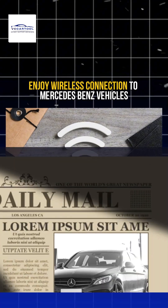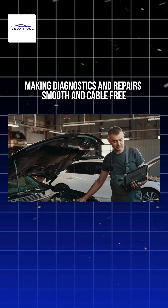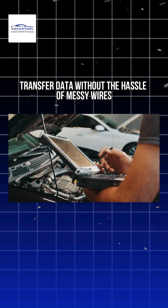Enjoy wireless connection to Mercedes-Benz vehicles, making diagnostics and repairs smooth and cable-free. Transfer data without the hassle of messy wires.